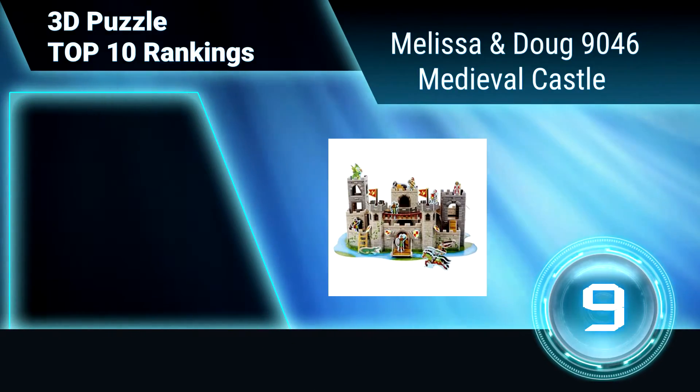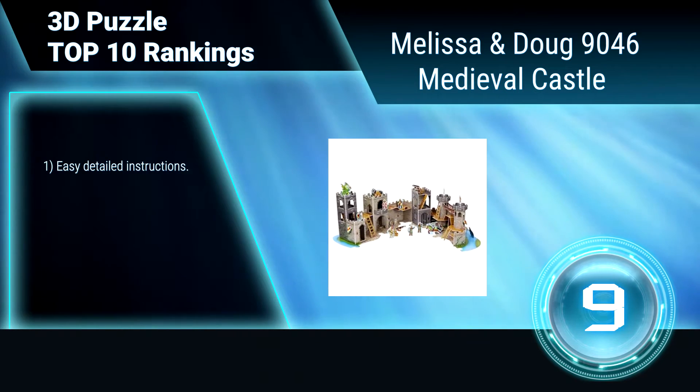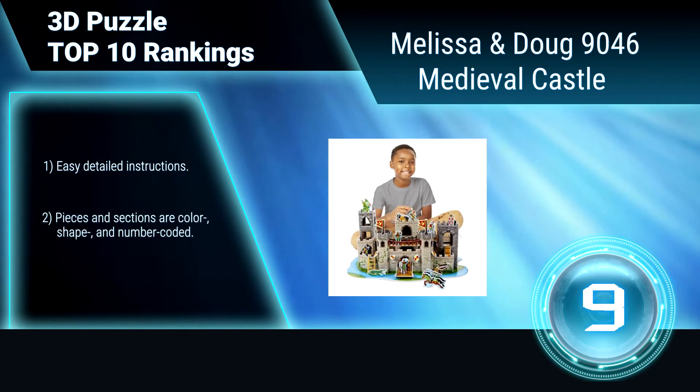Ranking number 9: Melissa & Doug 9046 Medieval Castle. This 3D puzzle encourages hand-eye coordination, concentration, attention span, and an understanding of spatial relationships.